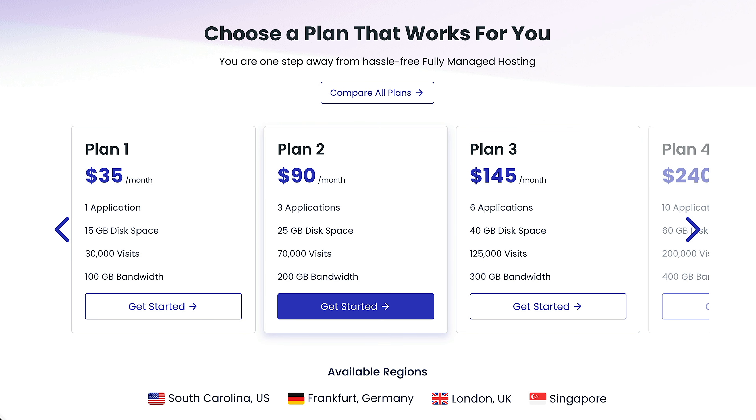Pricing starts at $35 per month for one application — take a look in the description below because there's a discount code to help you save a little bit of money. This is all totally scalable hosting. Your $35 per month plan has one application — basically just a website — plus 15 gigabytes of disk space, 30,000 visits per month, and 100 gigabytes of bandwidth. This is your starting point, and because this is a flexible plan, you'll only be charged at those peak points, with everything charged at an hourly rate rather than a flat monthly rate.